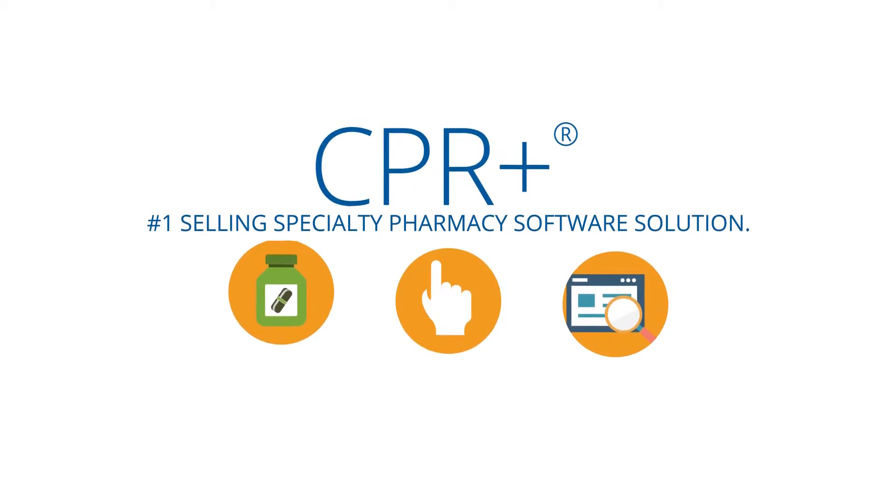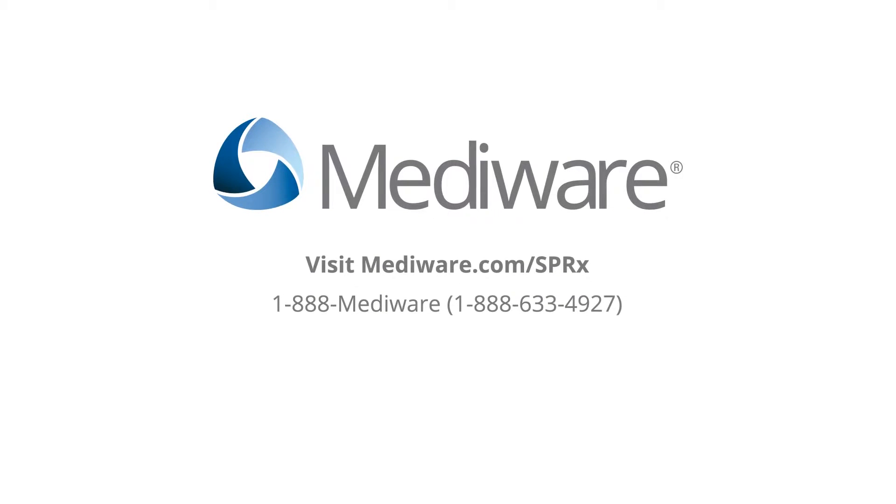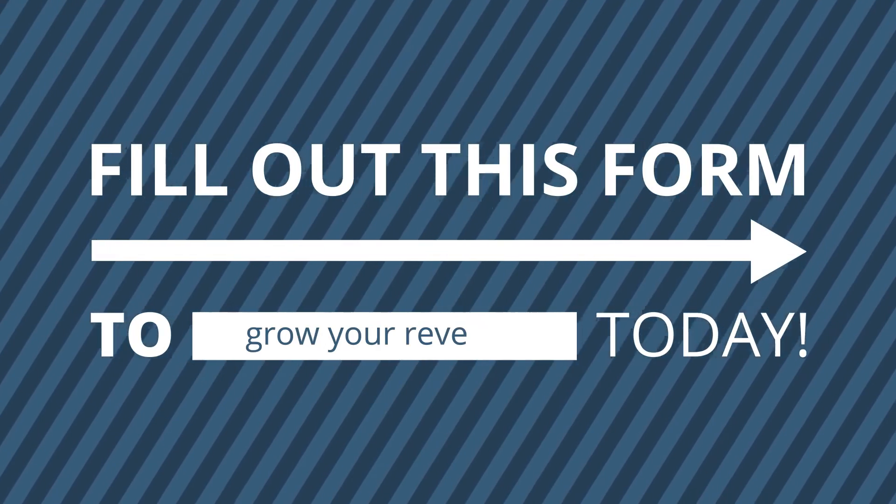Visit the specialty pharmacy section of MedAware.com or call 1-888-MEDAWARE. Fill out the form to see how CPR Plus can grow your revenue today.